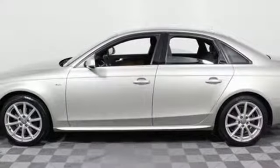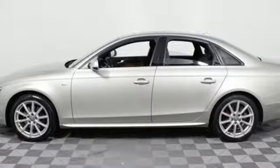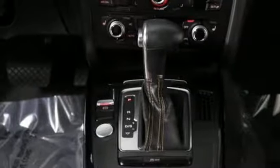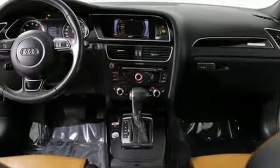Additionally, it has stability and traction control, a garage door transmitter, power front seats, and heated mirrors. You're going to love this car. Come in for a test drive today.